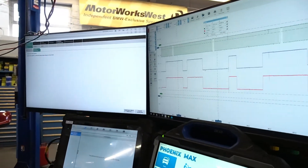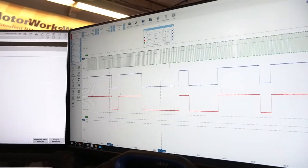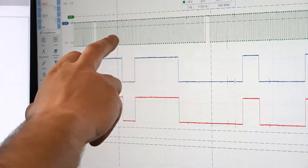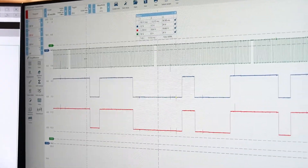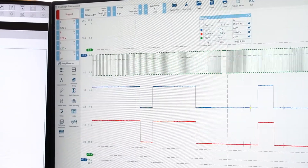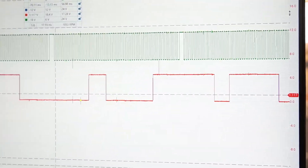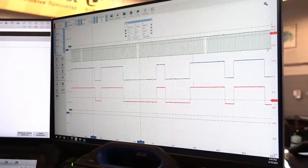Looking at the scope screen, we have our timing results with a few different waveforms. The blue line is our intake camshaft sensor, then we have our exhaust camshaft sensor and our crankshaft sensor. On the crankshaft sensor we want to count how many teeth we're picking up to make sure the signal is reading correctly. With the two camshaft sensors, we want to confirm the engine is timed correctly, and we can overlap the readings to see if they are perfectly aligned.